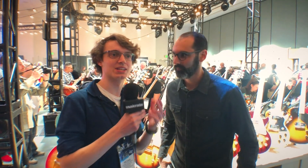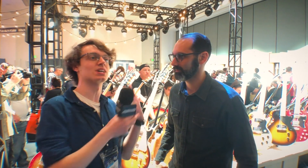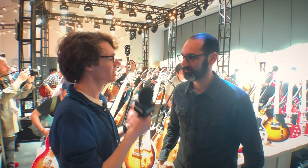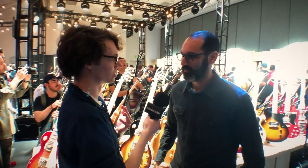Hey, it's Mike from MusicRadar. We are still at Gibson at NAMM 2019. I'm here with Cesar, who's been in charge of all the great changes we've been seeing this year on the products. Cesar, what can you tell us about the sort of approach you took to this?